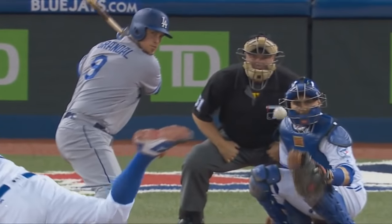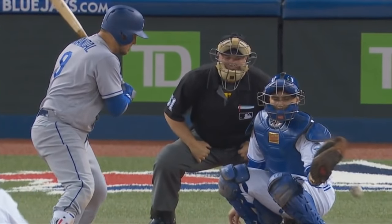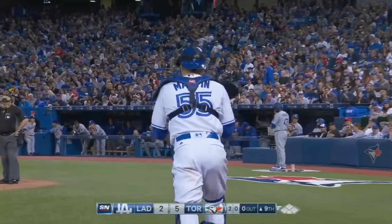This is a strange feeling for a catcher. You catch it in that webbing and it breaks right through the laces — Martin was really surprised by that feeling.